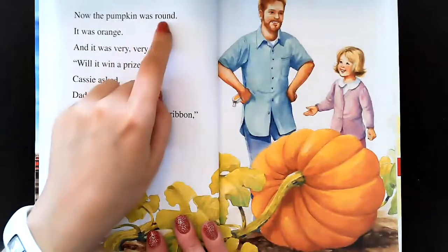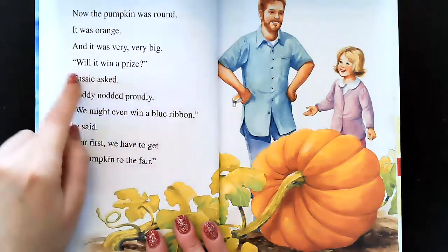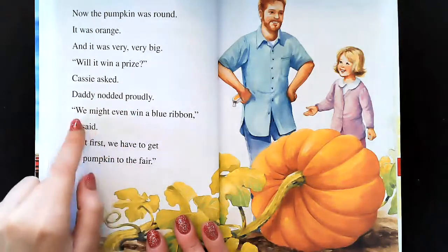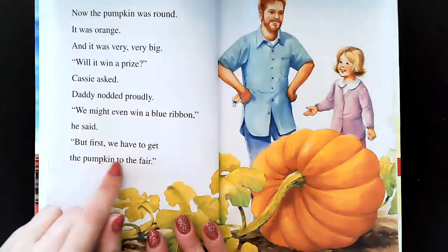Now the pumpkin was round, it was orange, and it was very, very big. Will it win a prize? Cassie asked. Daddy nodded proudly. We might even win a blue ribbon, he said, but first we have to get the pumpkin to the fair.